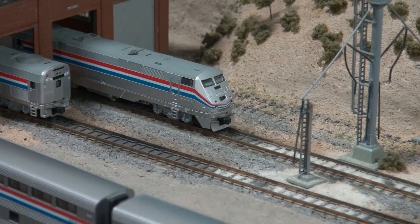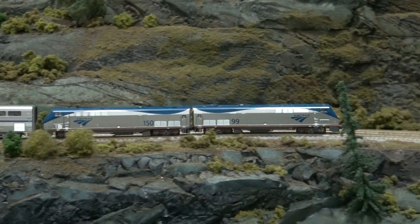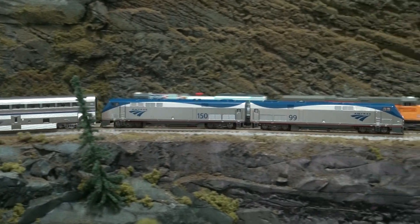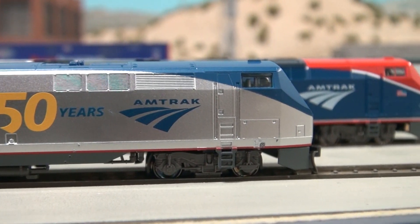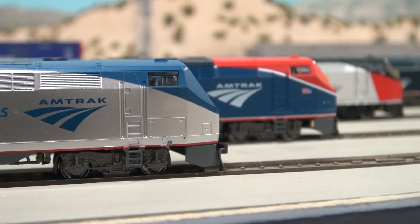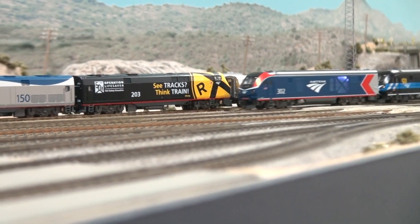Since 1992, the GE P-40 and P-42 have reigned supreme on Amtrak's long-distance trains, pulling passengers all across the USA day and night. In 2021, Amtrak celebrated its 50th anniversary and announced the newest locomotive to be added to its colorful roster of motive power: the ALC-42 Charger.